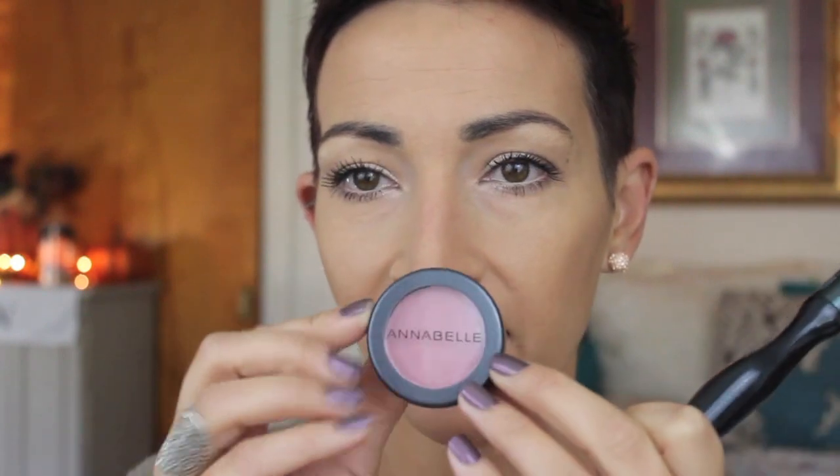I have a new blush brush — this is the Sonia Kashuk, it just says number 29. I think it's called the Domed Blush Brush. It's so soft, I really like it. So I'm going to use this with a new blush — this is from Annabelle. This was sent to me from a friend. This is in the color 44 — I hate when they just have numbers, but that's what it looks like. It's a really pretty like dusty rose. So I'm going to put a little of this on my cheeks.